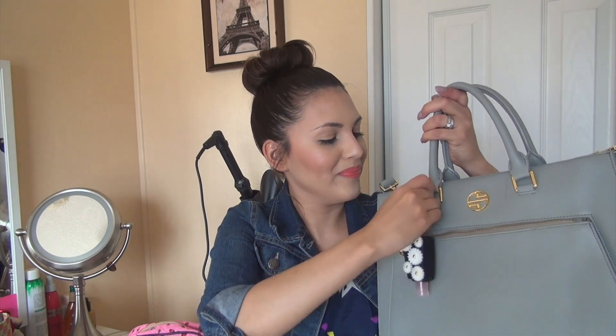In the outside pocket I usually keep my phone because it's an easy-access pocket, but right now I have an airhead candy that I hid from the kids because I want to eat it later, and my Bath and Body Works hand sanitizer in Winter Cranberry — really cute, black with white flowers. I love having hand sanitizer at all times because I'm a germaphobe.